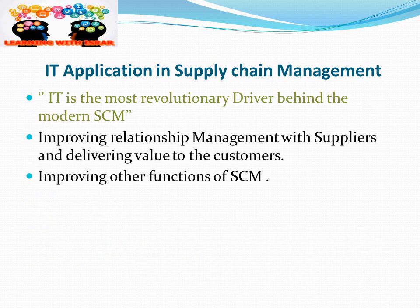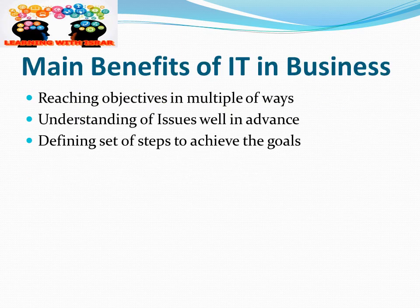IT application in supply chain management: IT is the most revolutionary driver behind modern supply chain management. In my opinion, IT is the mother of modern supply chain management. It improves relation management with suppliers, delivers value to customers, and improves the different functions of supply chain management.